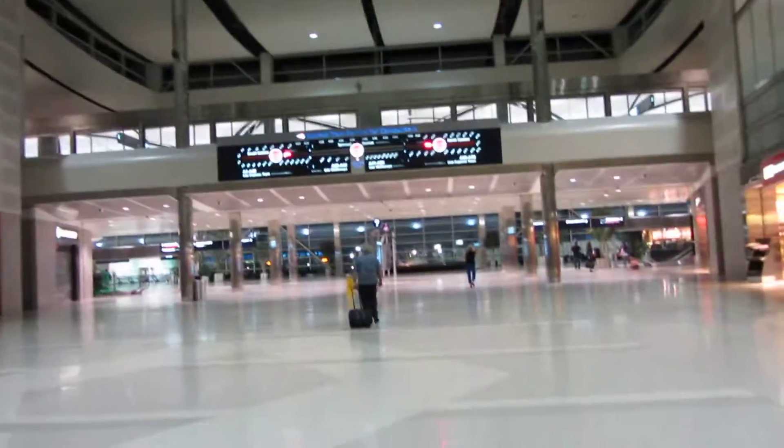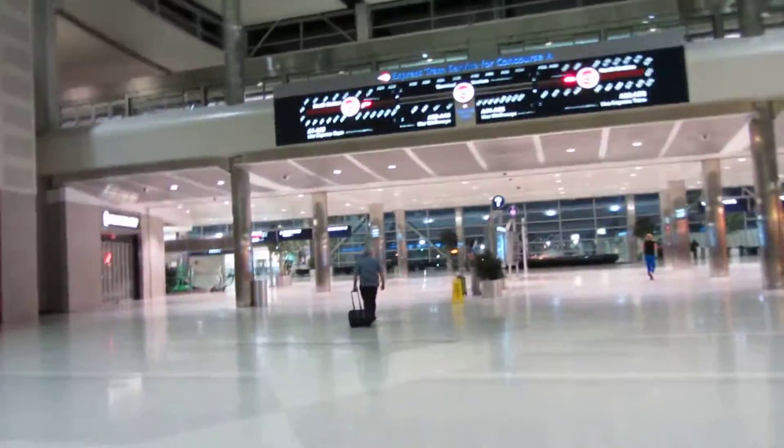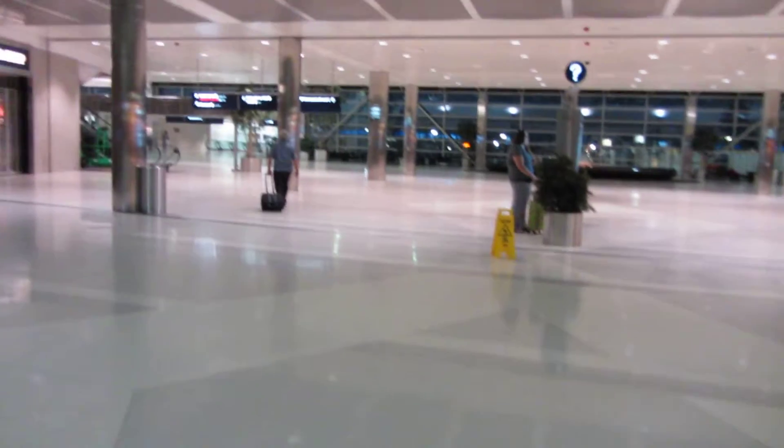So yeah guys, I'm flying to Dallas. I'm flying a piece of crap CRJ 700 and my flight leaves at 8:40. Right now it is 5:12am.